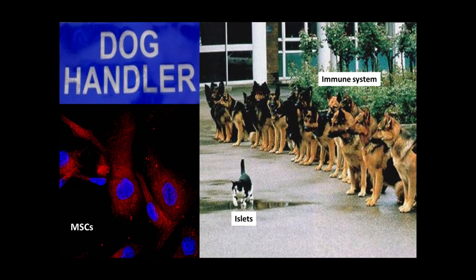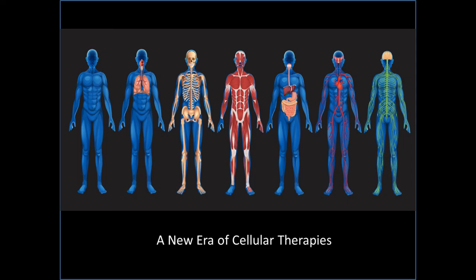So what we aim to do is to co-transplant the MSCs, because what's happening is the immune system is destroying those islets. And if we can use the immunomodulatory capacity of the mesenchymal cells to hold the dogs back, we can allow the islets to persist for longer, to function better, and for a longer duration — effecting a much better treatment for this critical disease.